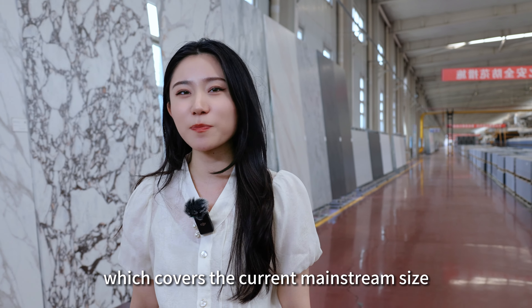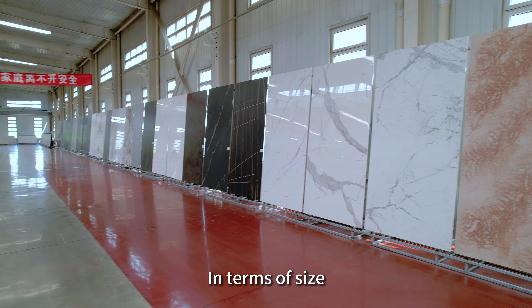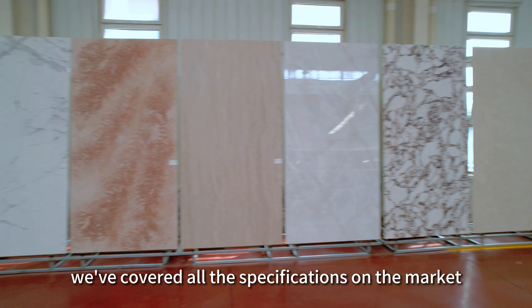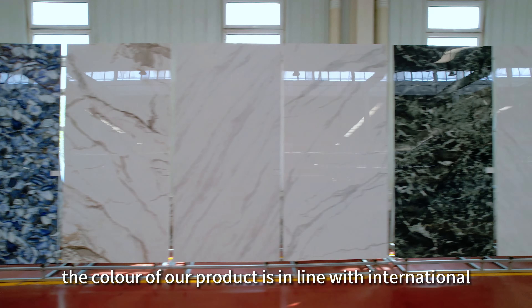Hello everyone. Today we come to the display area of finished slabs, which covers the current mainstream sizes and colors of sintered stones. In terms of size, we have covered all the specifications on the market.